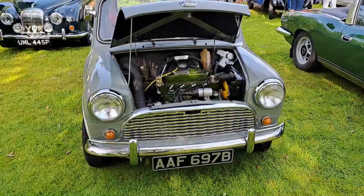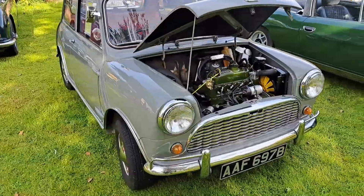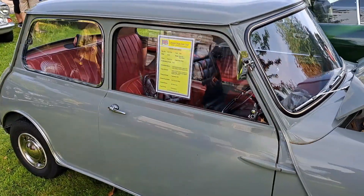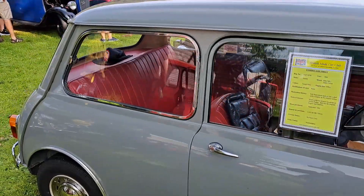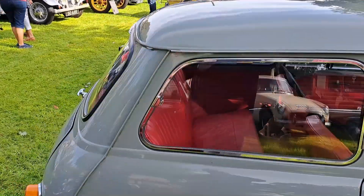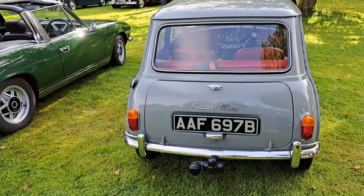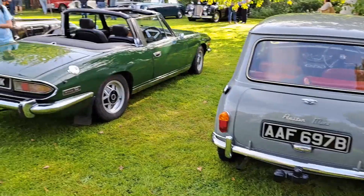1964 Austin Mini - this looks like a Super Deluxe version, yes it is. That is in very, very nice condition actually. Wonderful.